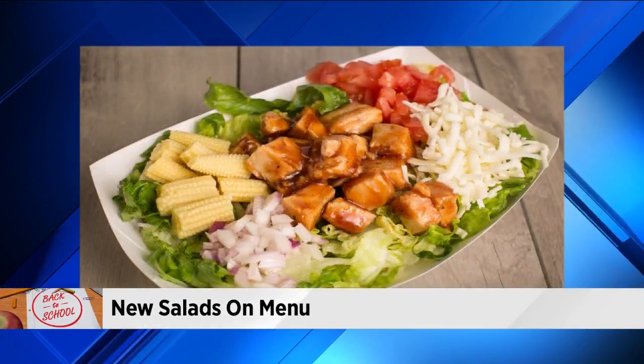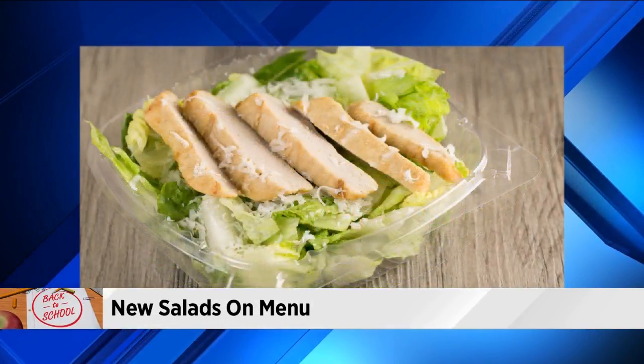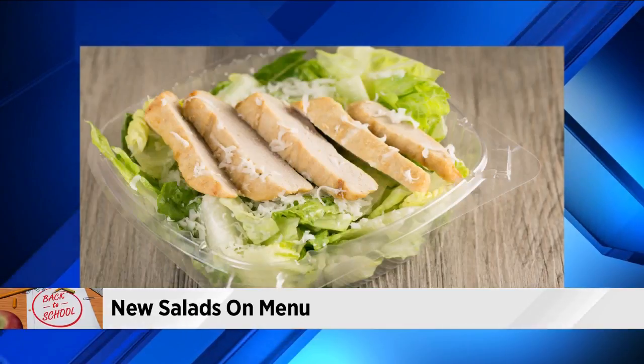These are like gourmet-looking salads — antipasti salad, barbecue chicken salad, chicken Caesar salad, and popcorn chicken salad.